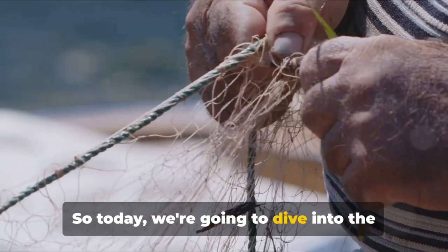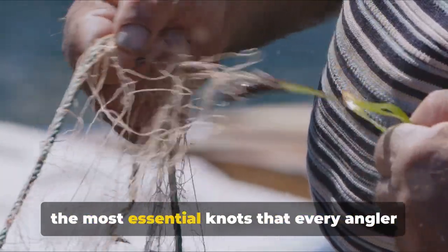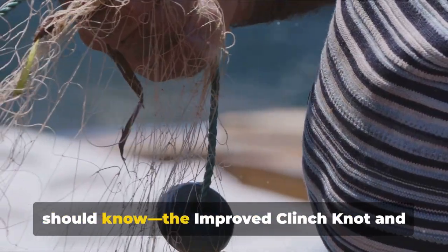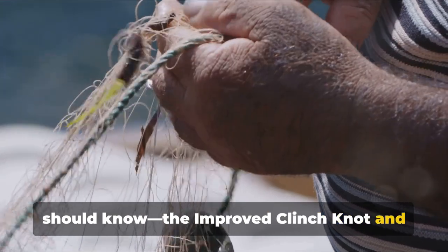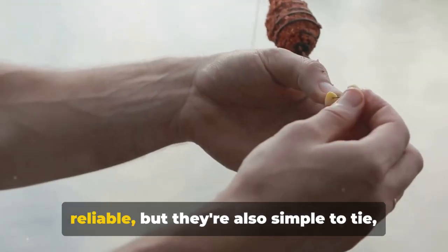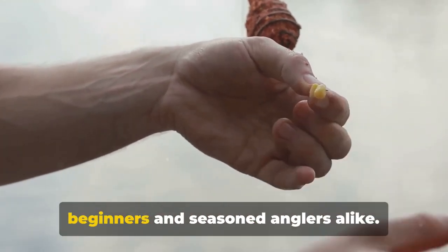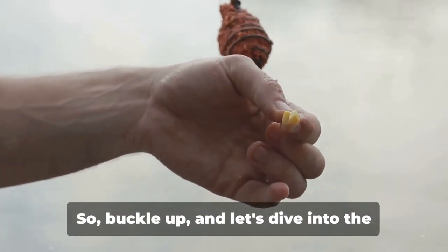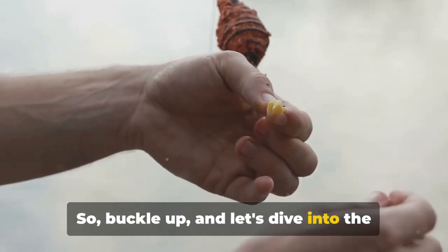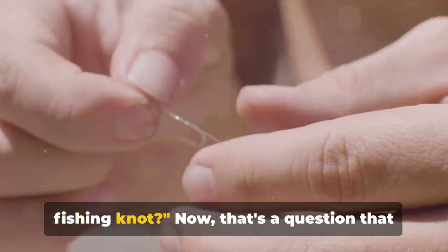Today we're going to dive into the world of fishing knots, focusing on two of the most essential knots that every angler should know: the improved clinch knot and the palomar knot. These knots are not only strong and reliable, but they're also simple to tie, making them the perfect choice for beginners and seasoned anglers alike.